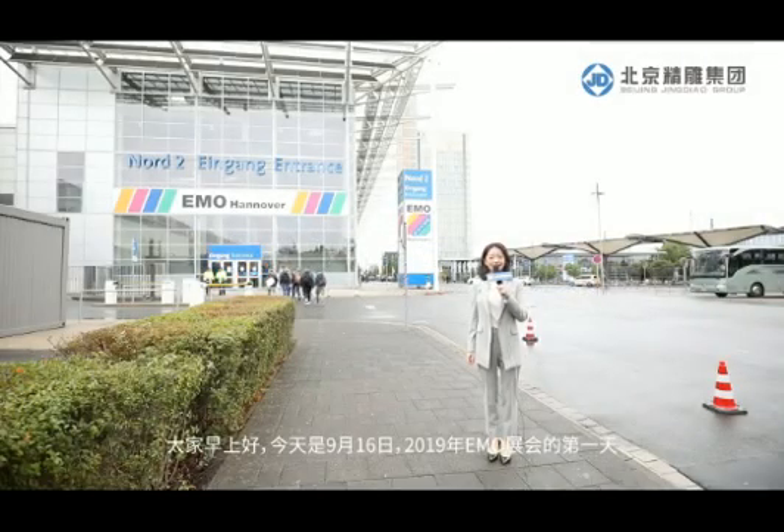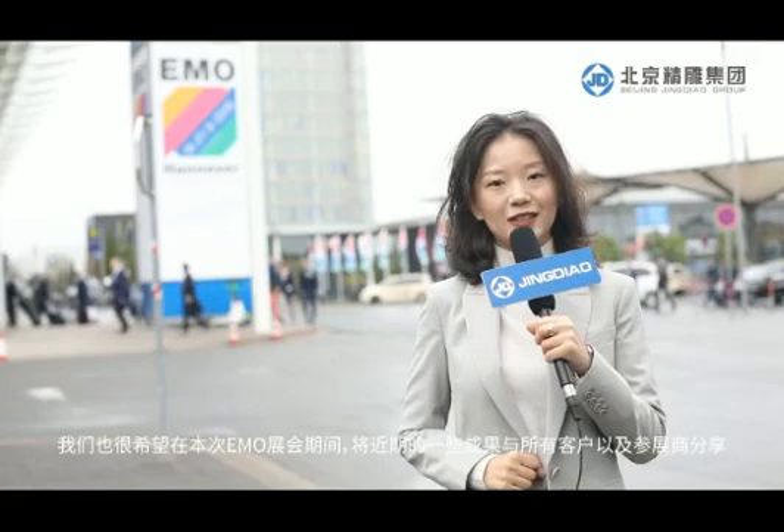Good morning everyone. Today is the 16th of September and it is the first day of EMO 2019 for almost everyone in this industry. EMO means the gala of the metal world. Since the last time we attended EMO in 2017, we've made some progress in not only machine tools but also the application of our technologies, and we are willing to share the results with our customers and all the exhibitors during EMO. So, what's new? Let's go and take a look.